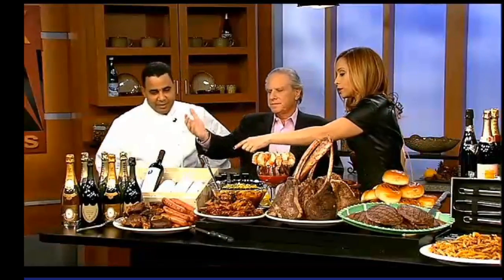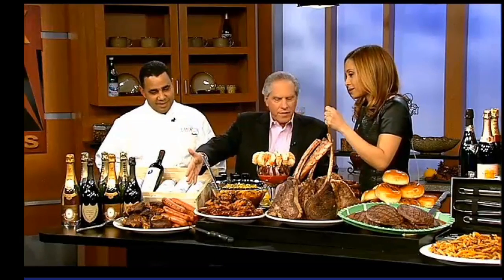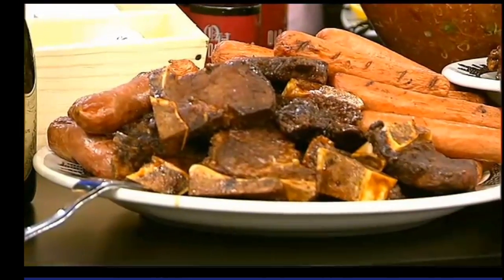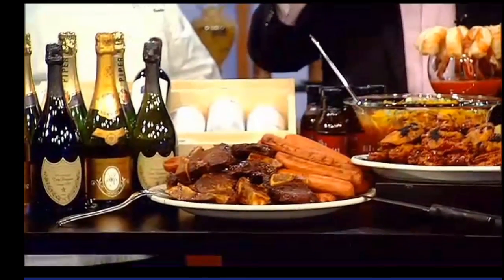Let's start over here. Kobe frankfurters — not the regular frankfurters, but Kobe. The flavor is outstanding, magnificent. We also serve it with a champagne vinaigrette mustard. Amazing. And these are sausages here? Yes, but this is the ultimate — you know, the Old Homestead is a meat mecca.